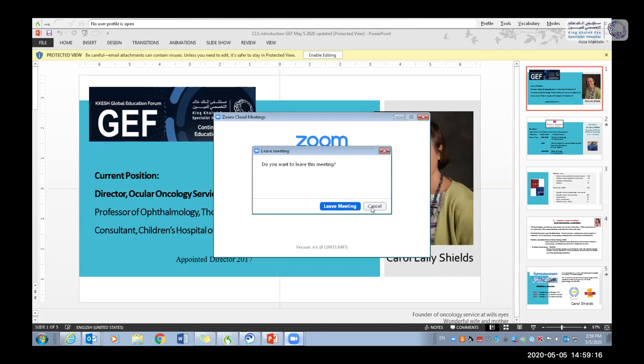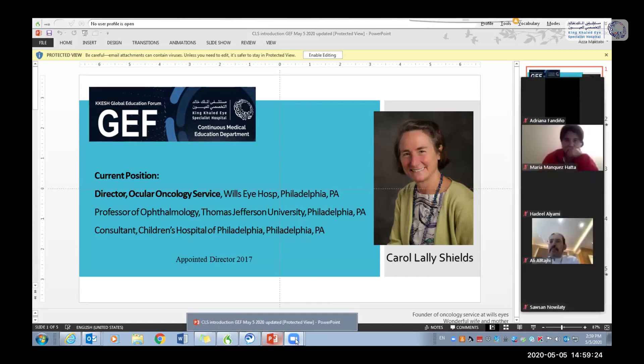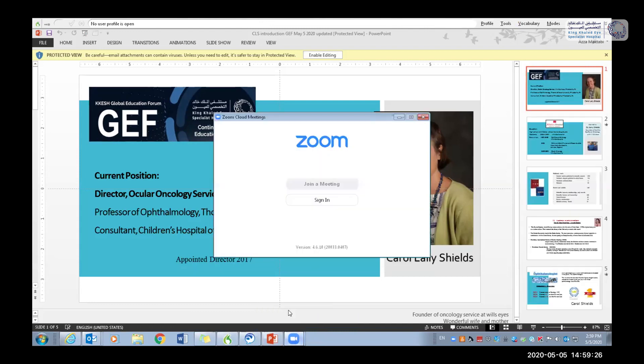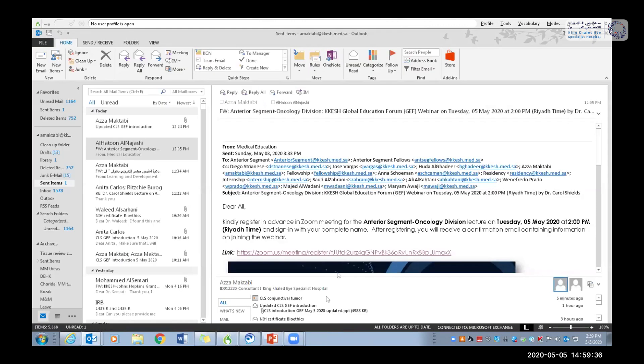Question: What is the site of injection, and do you dilute the 10 million international units? When we use injection of interferon for OSSN, we give it in a one-cc syringe containing 10 million units. We inject it depending on where the tumor is — if it's 360 degrees on the surface of the eye, we balloon up the whole conjunctival surface. If the tumor is only inferiorly, we give the injection only inferiorly.